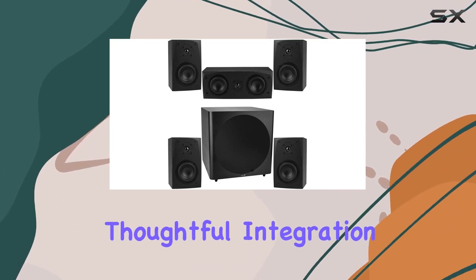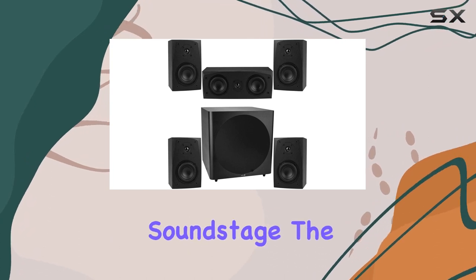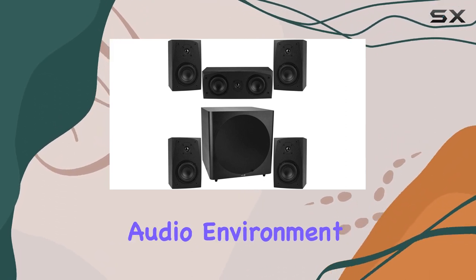One notable aspect is the thoughtful integration of each speaker, ensuring a cohesive and balanced soundstage. The system's performance truly shines when watching action-packed movies or diving into gaming sessions that demand an immersive audio environment.